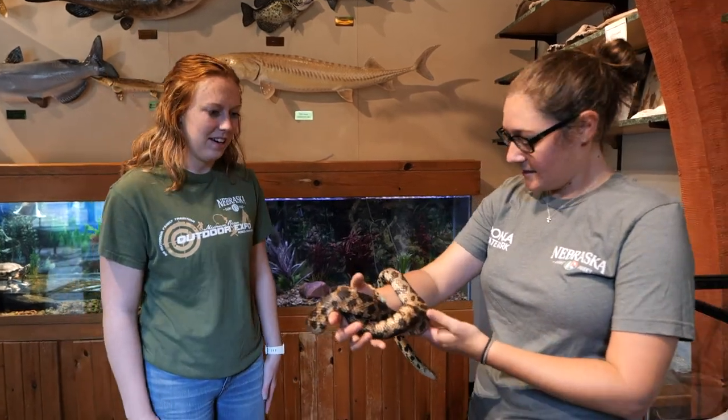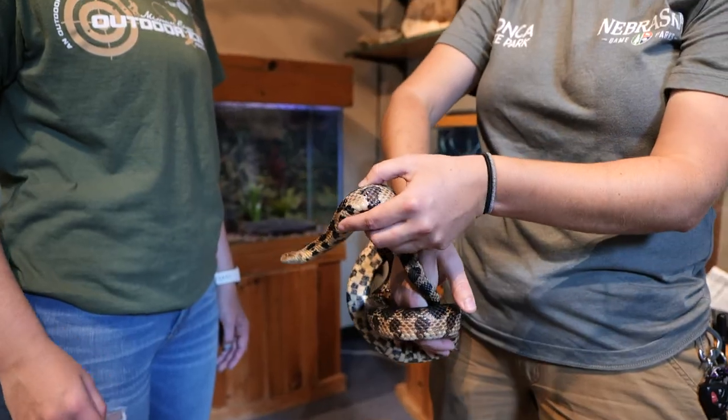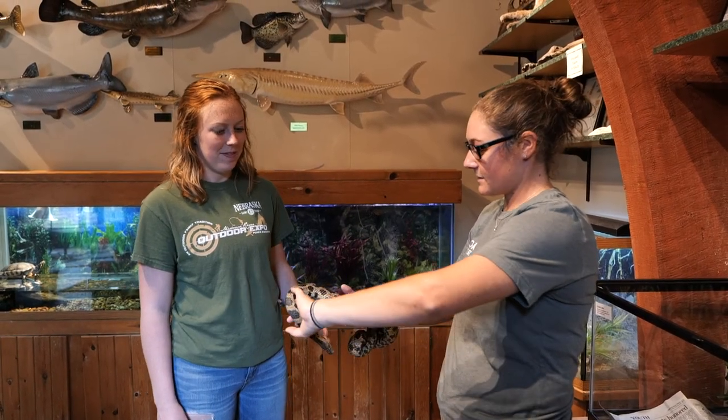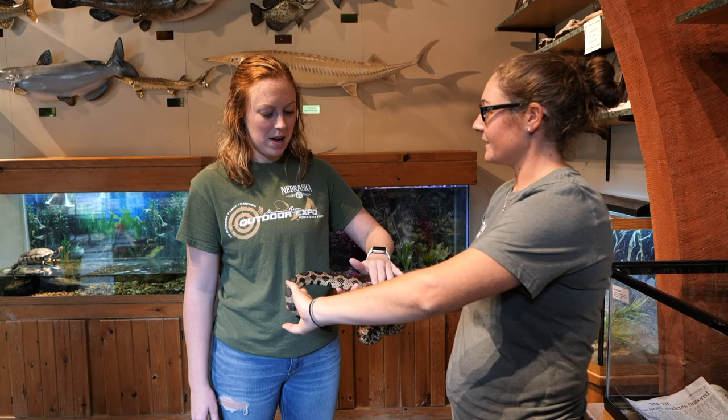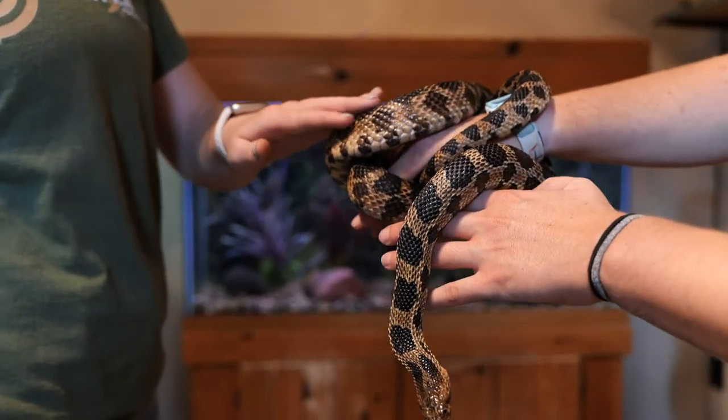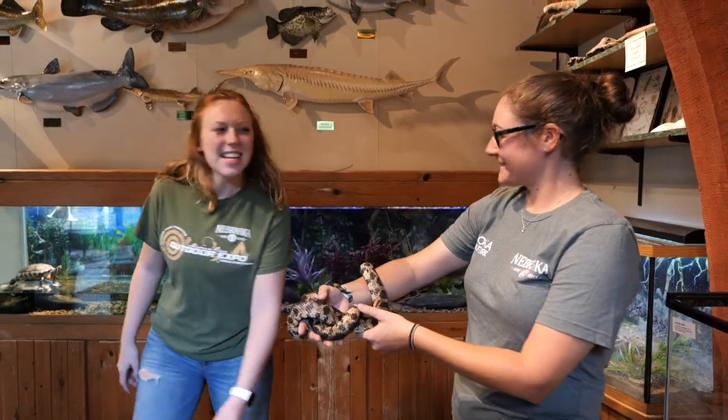What do you have here? This is Husker, a western fox snake — one of the many critters you can see while visiting Ponca State Park. Can I touch him? Of course. What does he feel like? Smooth? Yeah. Well, thank you. Awesome. See you later!